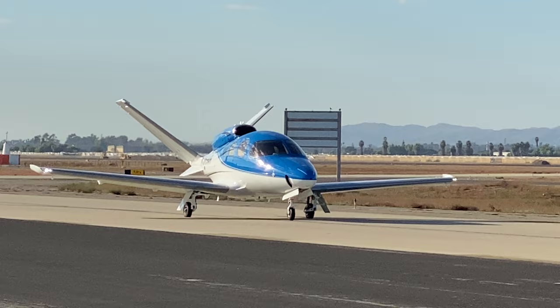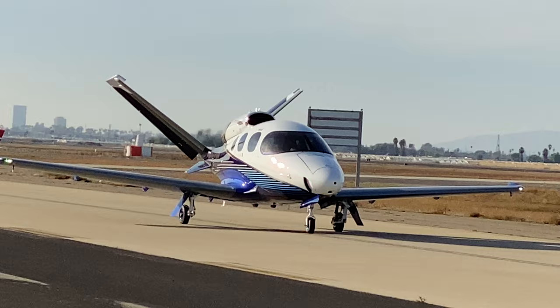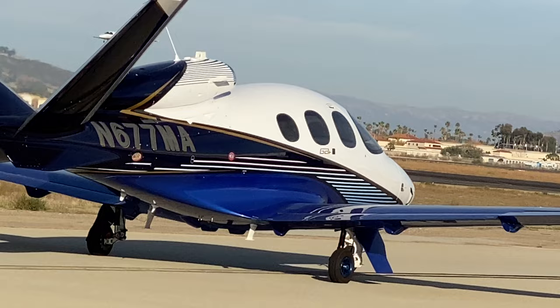Call it the Bluebird of Happiness, but it's officially named the Cirrus Vision Jet. There seems to be a flock of them around here — I'm trying to decide which is prettier, this one or this one. The Vision Jet carries six people in its pressurized cabin and cruises at 345 miles per hour. It's in the very light jet class and can be flown by a single, probably very happy, pilot.